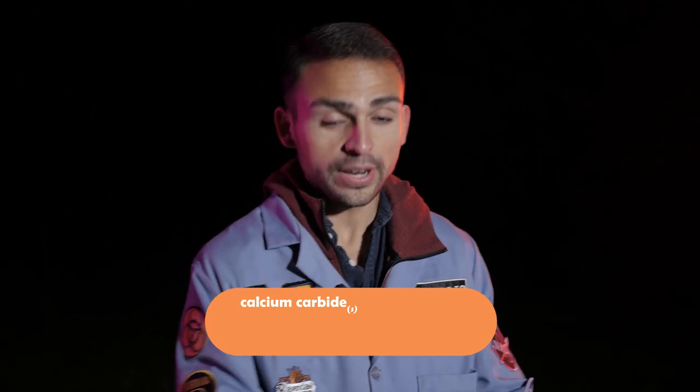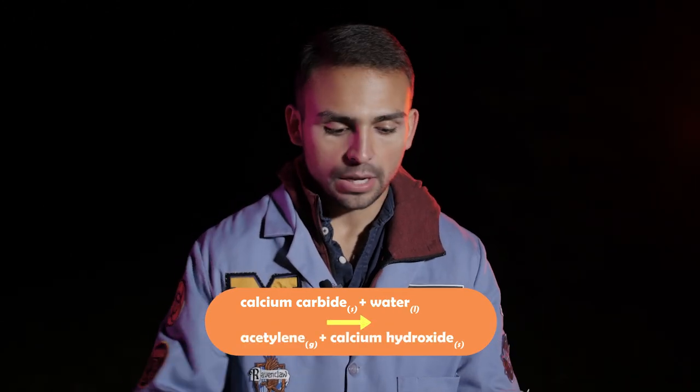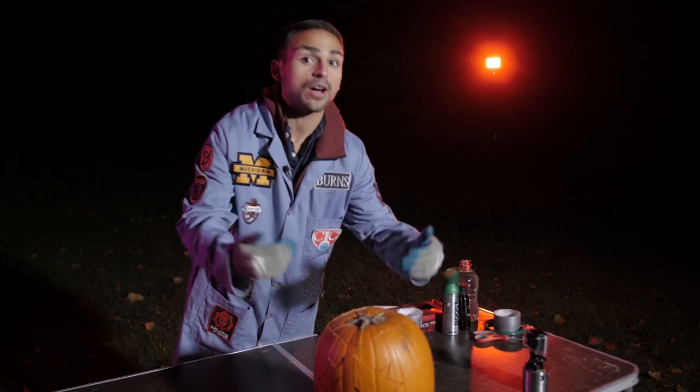We're back. In our last video, we took calcium carbide, put it in a pumpkin, added water to it, and generated acetylene gas. We combusted that acetylene gas to do a common chemistry demonstration where you have a pumpkin and the carvings pop out of the pumpkin.